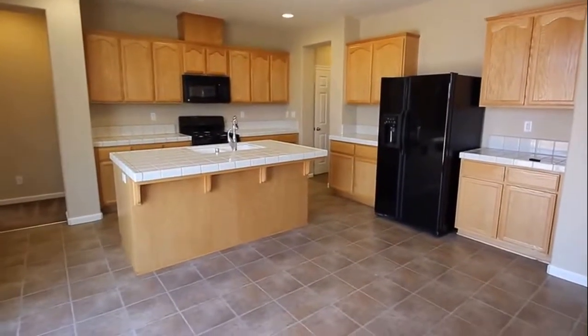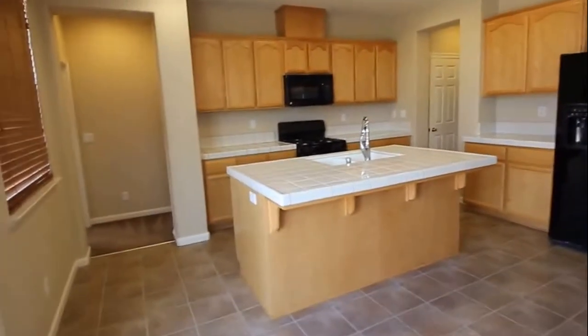Plenty of countertop and cabinet space, and a nice large island. The home does have a concrete patio.